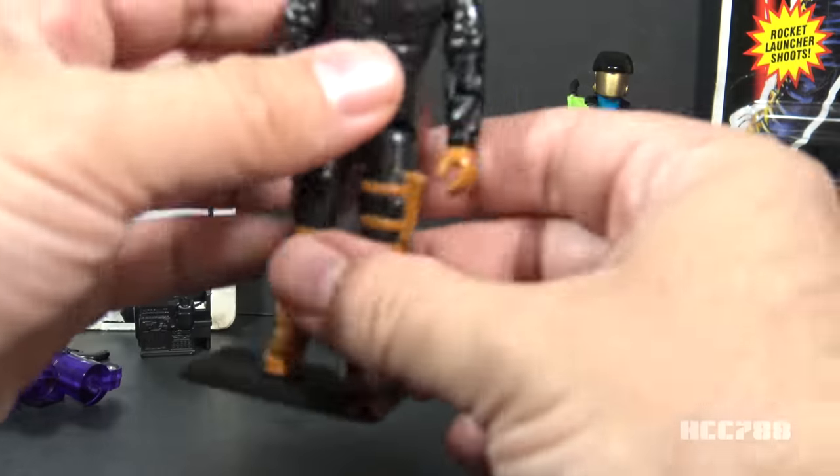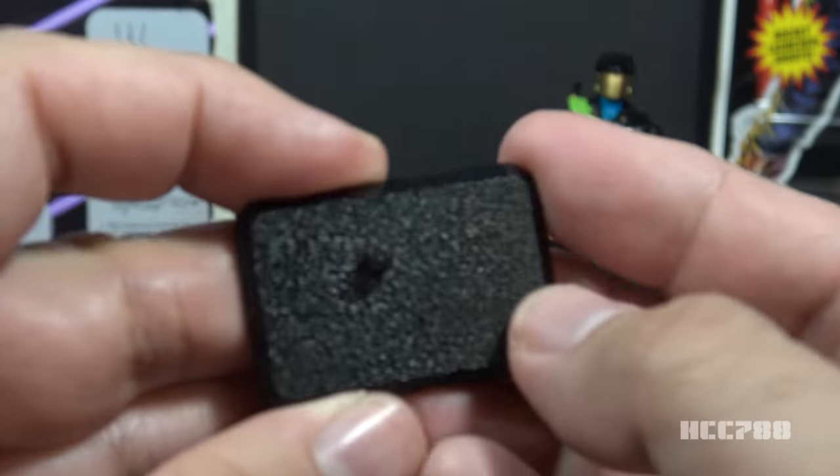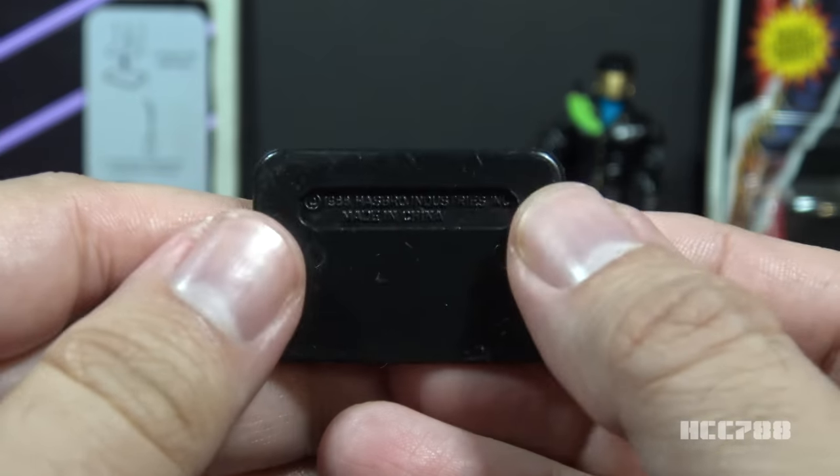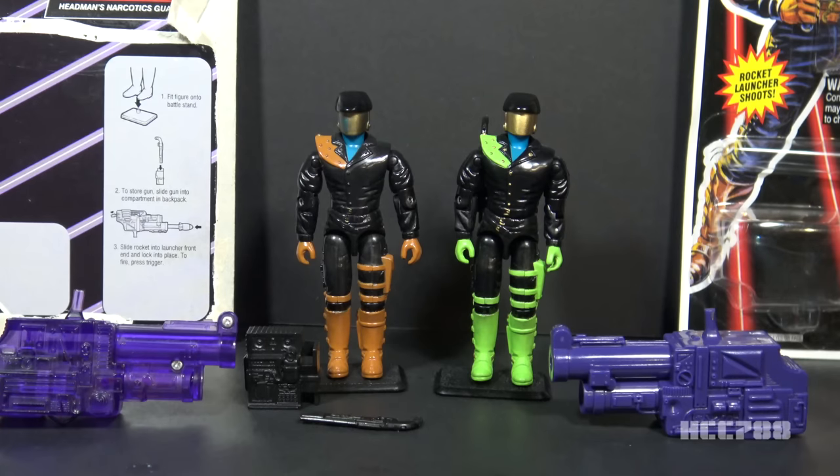The final accessory both figures have in common is the black figure stand. I always approve of figure stands, and this is a great thing about 90s figures — they came with figure stands. The 90s leaned in heavily on missile launchers, and I don't care about them, but if you get rid of the missile launchers, the Headhunters have awesome and appropriate accessories.